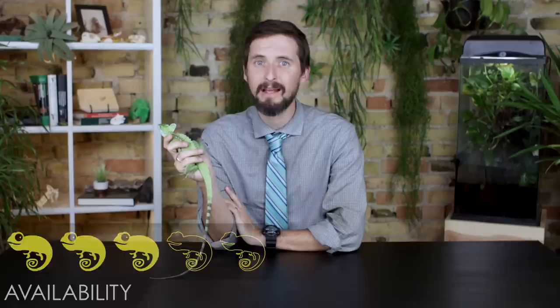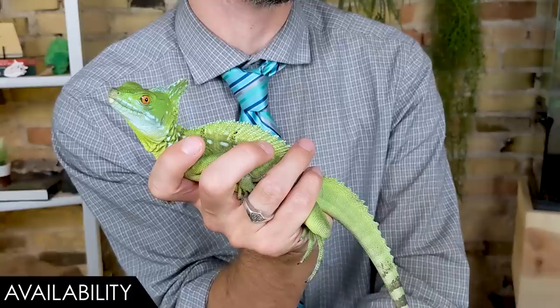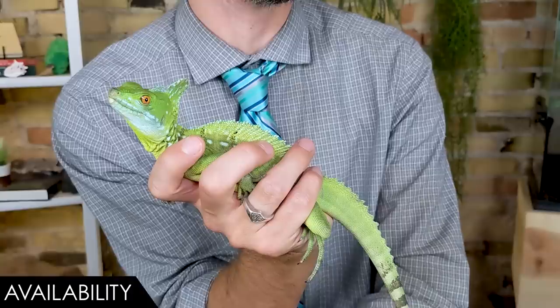When it comes to availability, we give the basilisk a score of three out of five. You will see imports at pet stores and expos, but not all the time — and that's fine, because you don't want one of those anyway. You want to go to somebody like Matt. They won't be available at all times, but if you want one at some point this year, you should be able to get a captive bred baby from one of these amazing breeders.